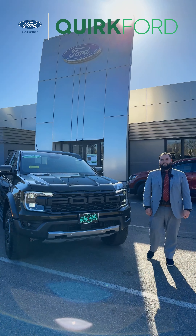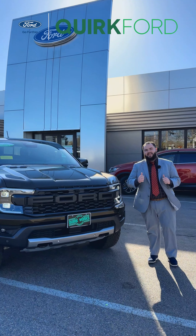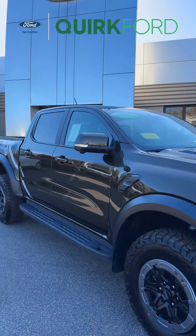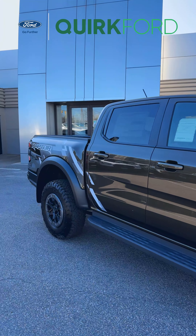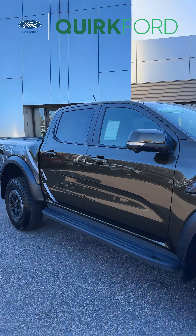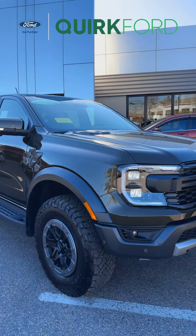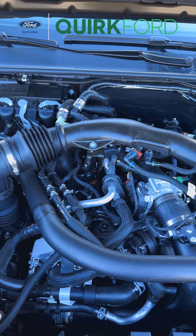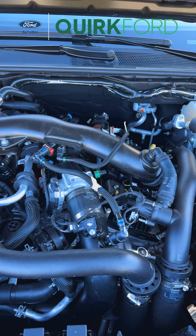Hello everyone and welcome back to another Quirk Ford video. My name is Thomas and standing right beside me is the all-new designed 2024 Ford Ranger Raptor. This one is in the Shelter Green and sitting under the hood is a 3.0 six-cylinder engine pushing out 405 horsepower.